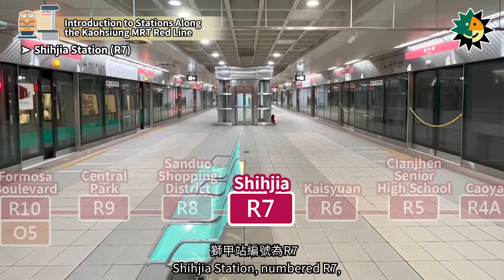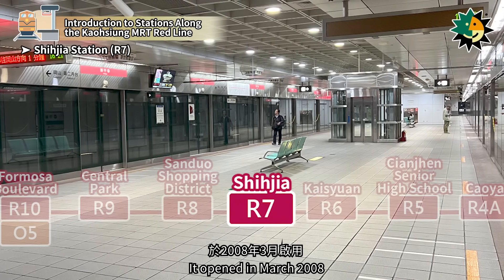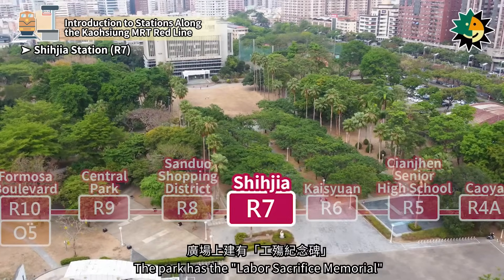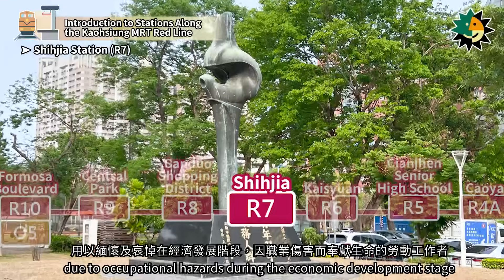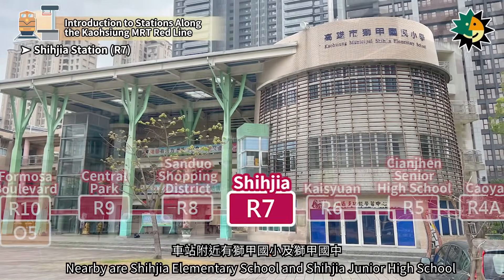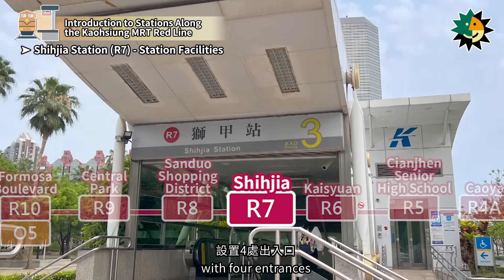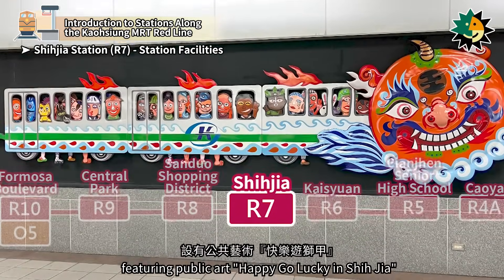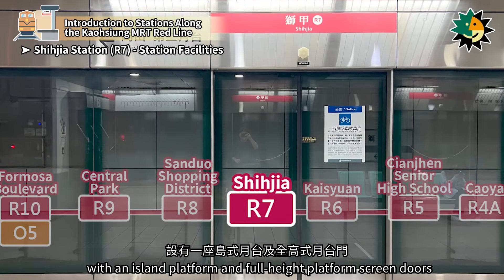Shijia Station, numbered R7, is located on Zhongshan 3rd Road in Kienjen District. It opened in March 2008. Nearby is the Labor Park, the only park in the nation themed around labor. The park has the Labor Sacrifice Memorial to commemorate workers who lost their lives due to occupational hazards during the economic development stage. Nearby are Shijia Elementary School and Shijia Junior High School. It is a two-level underground station with four entrances, featuring public art 'Happy-Go-Lucky in Shijia' on the concourse level, and an island platform with full-height platform screen doors on the platform level.